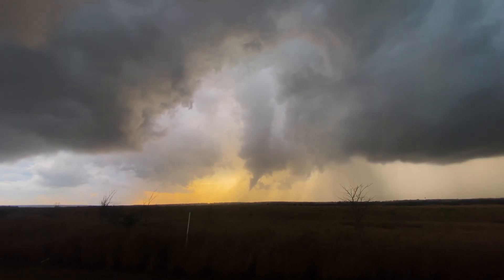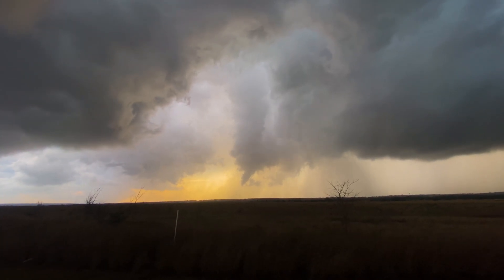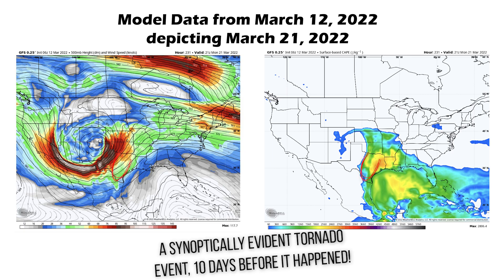Am I serious? Can you really see tornado events 10 days out? As it turns out, in really rare cases you can. Weather model predictions this far out can occasionally loosely predict the primary ingredients required to make a textbook tornado outbreak. The outbreak sequence in March 21 and 22, 2022 was one of those rare cases.